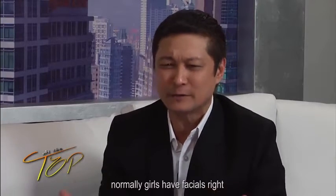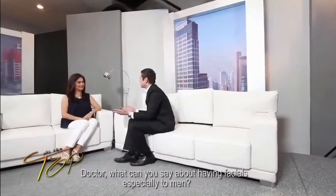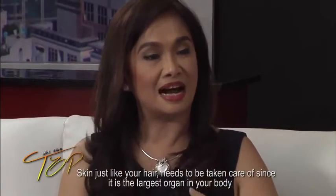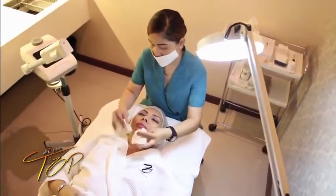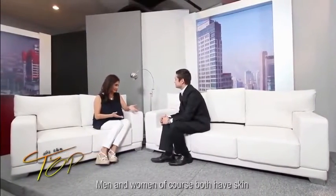She owns the Zen Institute and Medical Spa. Welcome, Doctor! Why do we need to get facials? Normally it's thought to be just for women — but what about men? The skin is the biggest organ of our body, and just like our hair, we have to take care of it. We go to a salon when hair grows, and similarly our skin needs to be cared for. Facial is a very basic skin care that we all have to do. Both men and women have skin, so even men would require facial treatment.